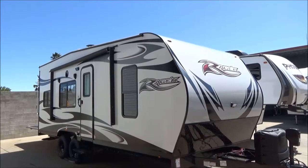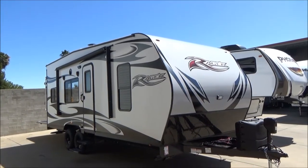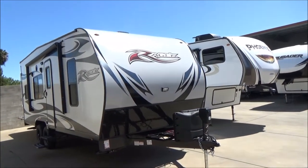Hello everybody, Tony with Referral Auto Group. I'm going to take you around our 2019 Pacific Coachworks Raging 22EX. This is an awesome toy hauler, unloaded about 5,790 pounds with a GVW of 9,000 pounds.